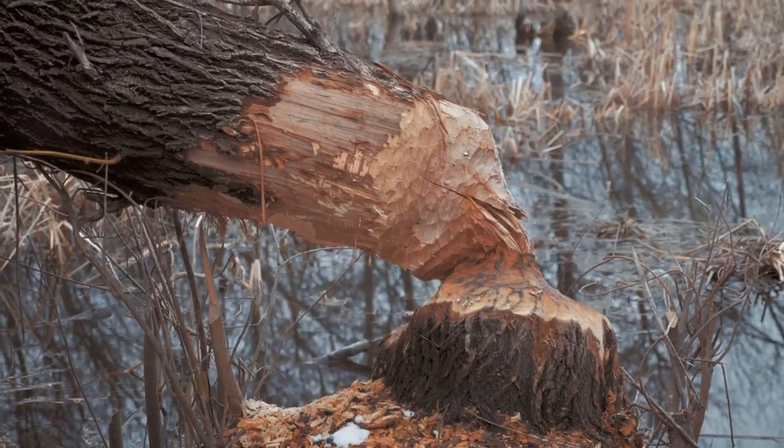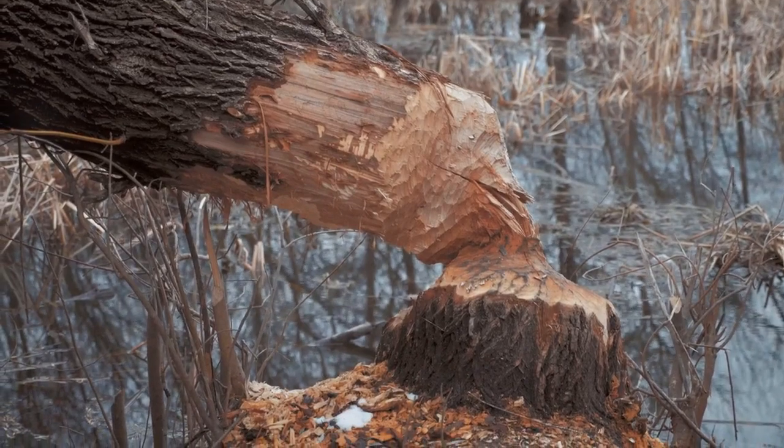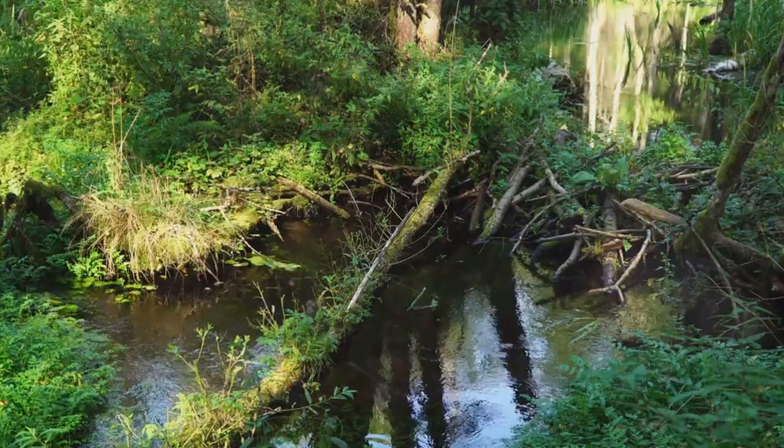From their hard-working habits to their incredible engineering skills, there's a lot more to these furry critters than meets the eye. Stick around, folks, as we dive into the world of these furry engineers.